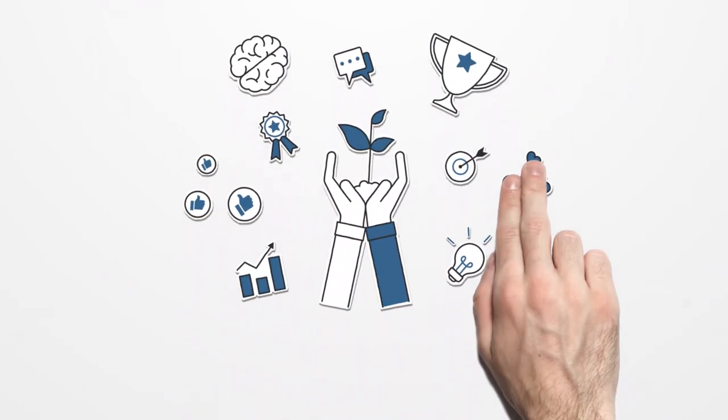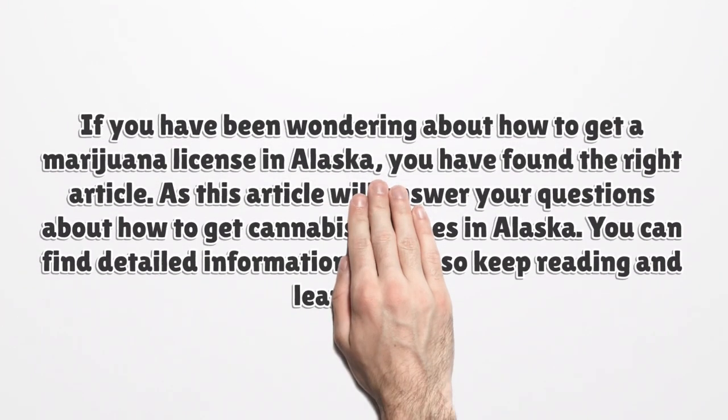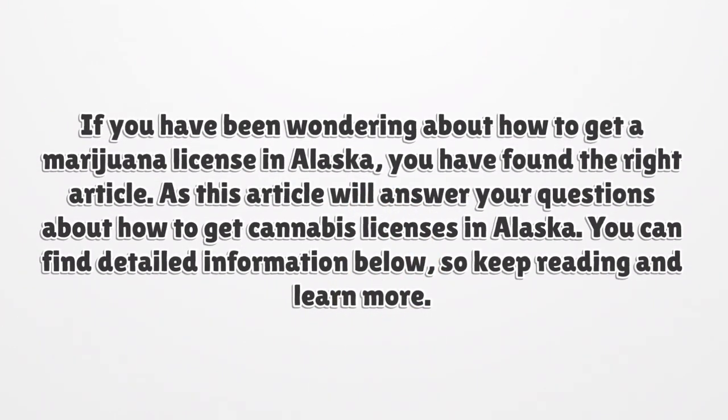Alaska Cannabis and Marijuana License. If you have been wondering about how to get a marijuana license in Alaska, you have found the right article. This article will answer your questions about how to get cannabis licenses in Alaska. You can find detailed information below, so keep reading and learn more.